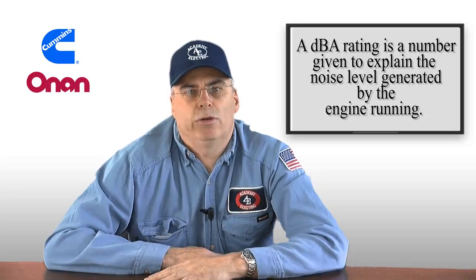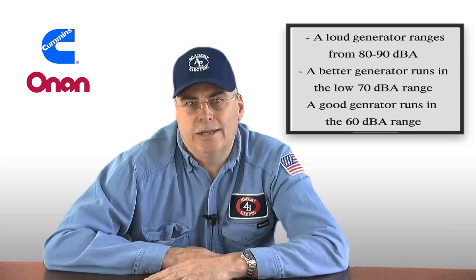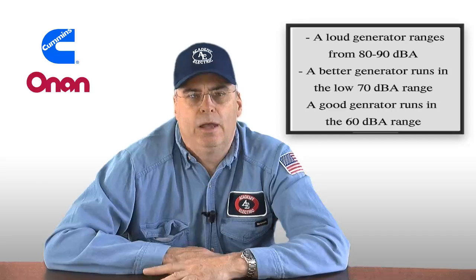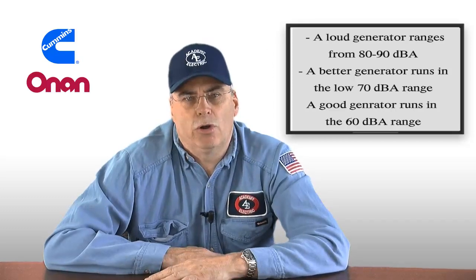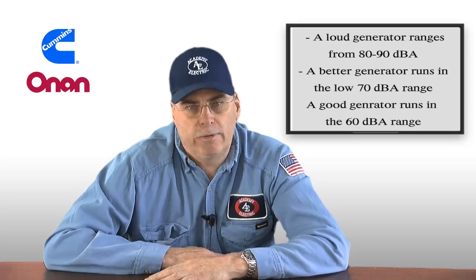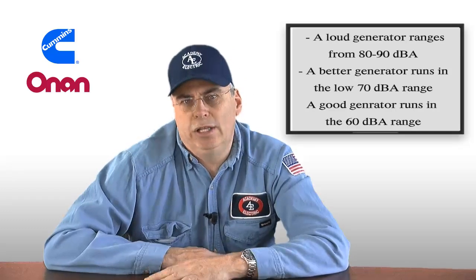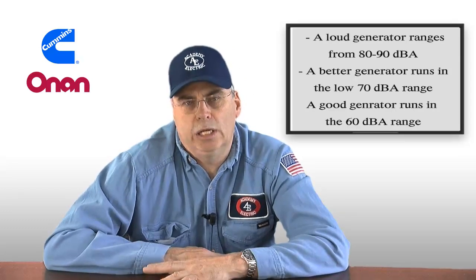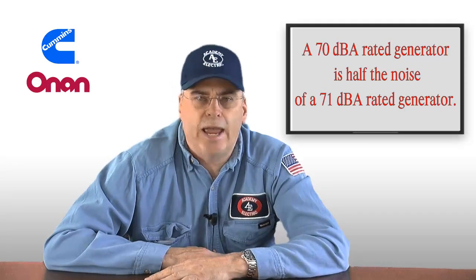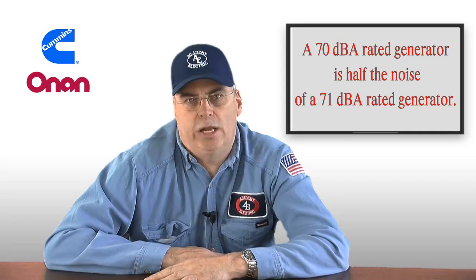Some generators are in the upper 80s, even almost hitting 90 DBA, which is extremely loud. A better generator is going to be in the low 70 DBA rating. A really good generator is going to be somewhere in the 60s. To explain what DBA really means: a 70 DBA rated generator is half the noise of a 71 DBA rated generator.